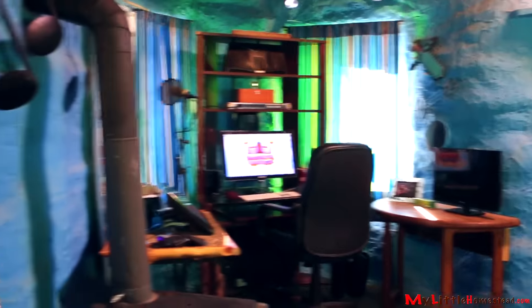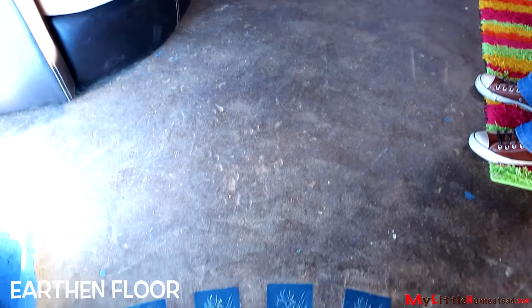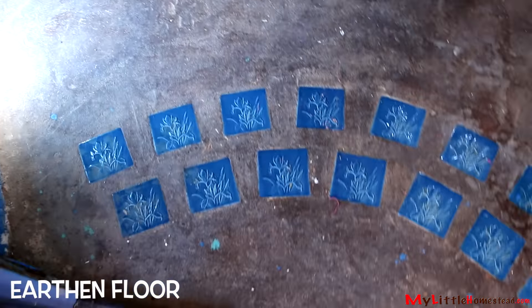We have an earthen floor down here. It is a softer material, if you will. So there are some indents on it, but it's held up really well. I'm kind of rough on the floor.